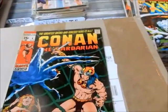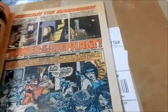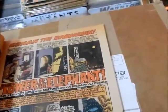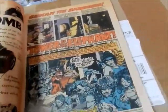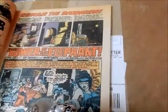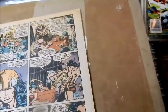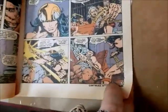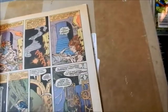We've got number 4 here. Of course you've got the great Barry Smith cover fighting giant spiders. You've got Roy Thomas writing, Salva Summit did the inks. This is from April of '71 — Tower of the Elephant, of course by Robert E. Howard. Just incredible stuff. Young Conan just kicks butt wherever he goes.